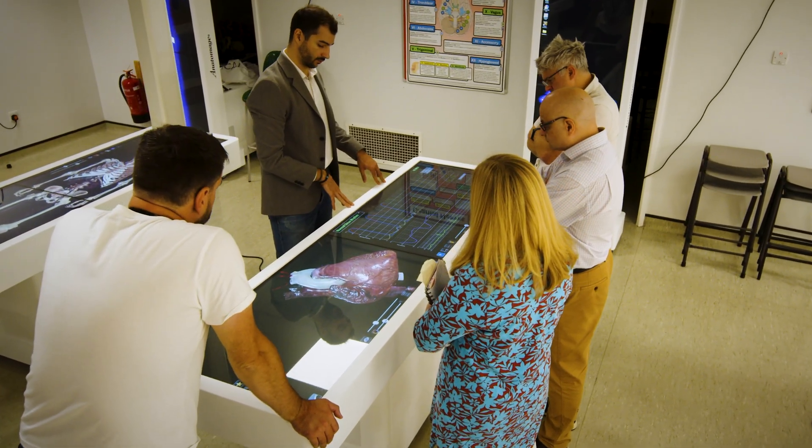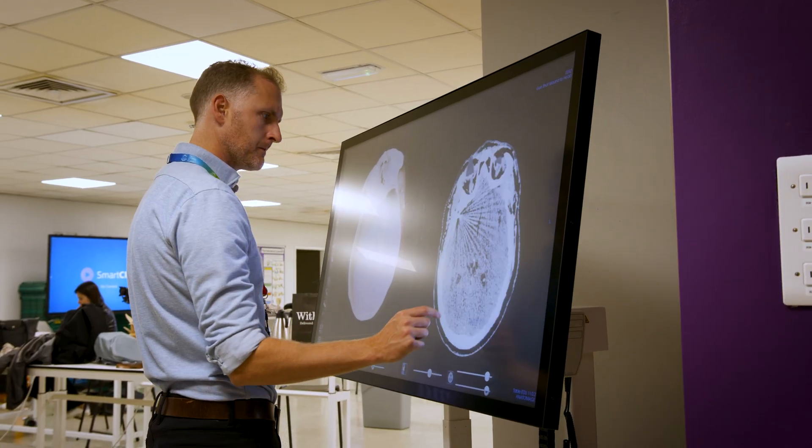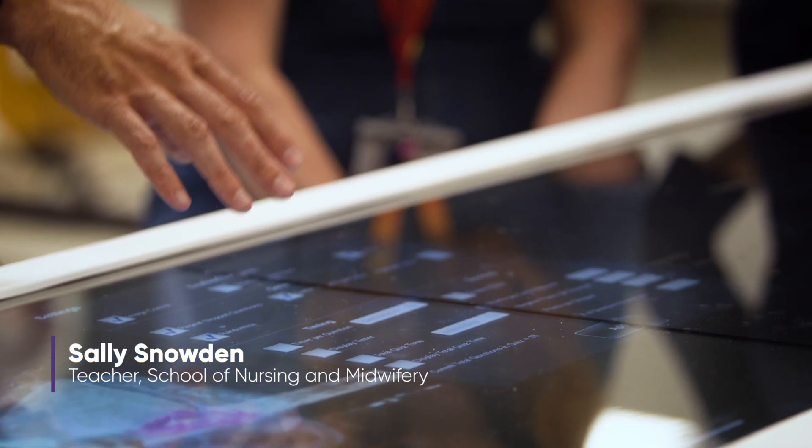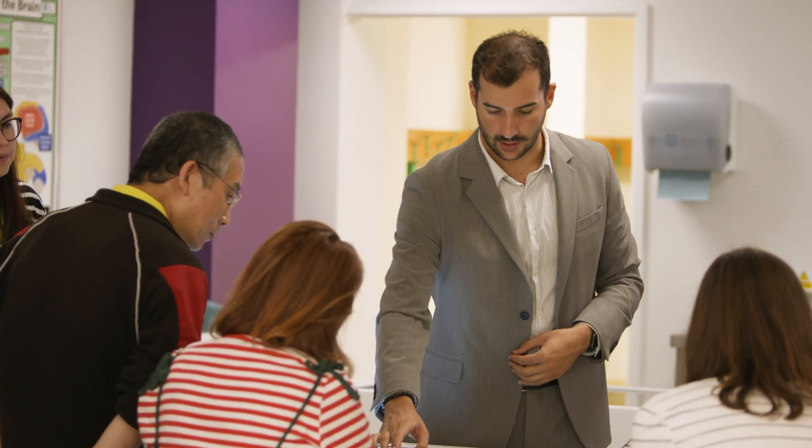Students are very keen on anything digital, so anything that allows them to explore within this safe environment I think is going to be incredible. It will bring Anatomy and Physiology to life in a way that students will be able to see what we've learned from the textbooks and how we can put that into some context for them visually.